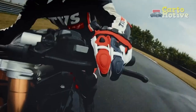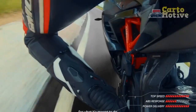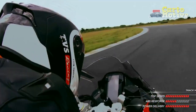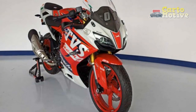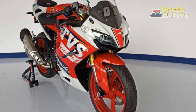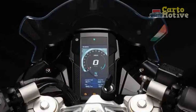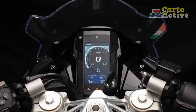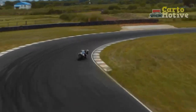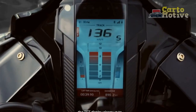Pros of the TVS Apache RR310. First, impressive design: the Apache RR310's aggressive and aerodynamic design not only turns heads but also contributes to efficient heat dissipation, showcasing a blend of aesthetics and functionality. Second, powerful performance: with its 312 cubic centimeter engine producing 34 horsepower and 27.3 newton meters of torque, the Apache RR310 delivers exhilarating acceleration and impressive top speeds, making it a thrilling choice for motorcycle enthusiasts.